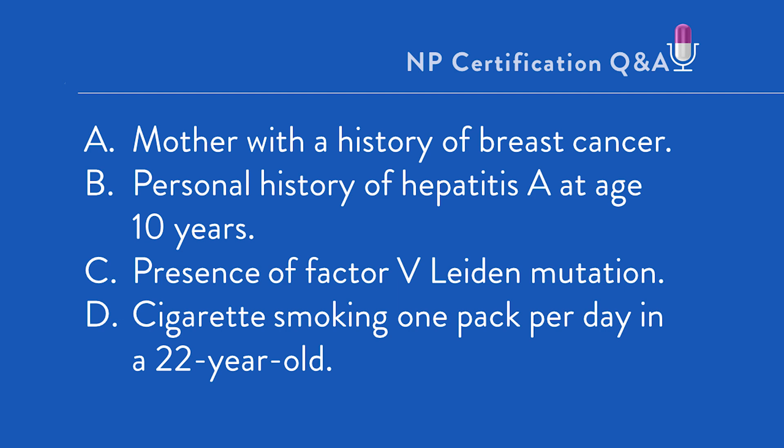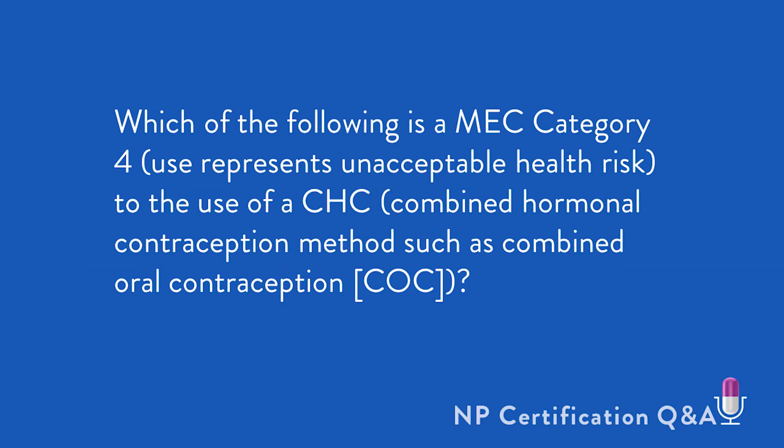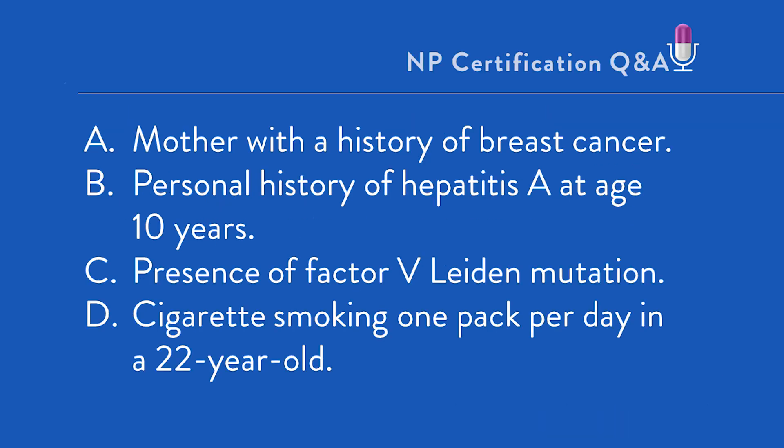Returning to the question: which of the following is a MEC Category 4 where use represents an unacceptable health risk to the use of CHC, such as a combined oral contraceptive? Answer A: mother with a history of breast cancer. This is incorrect. A current personal history of breast cancer in the woman taking the CHC is a contraindication, but a maternal history of the disease is not.